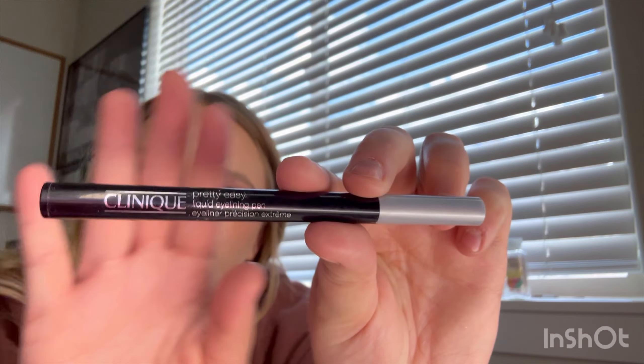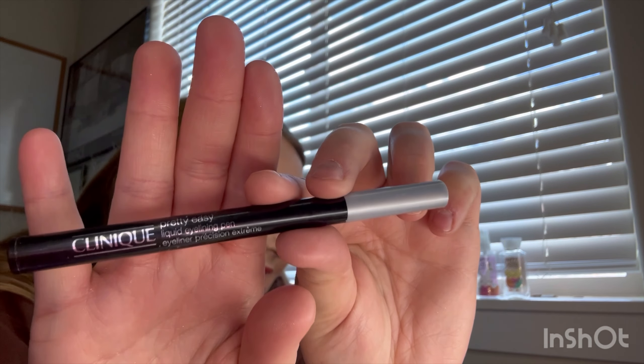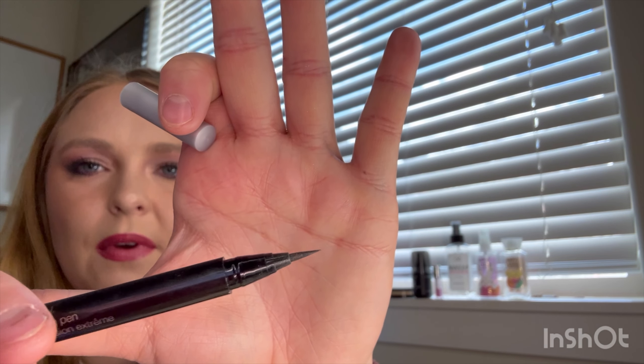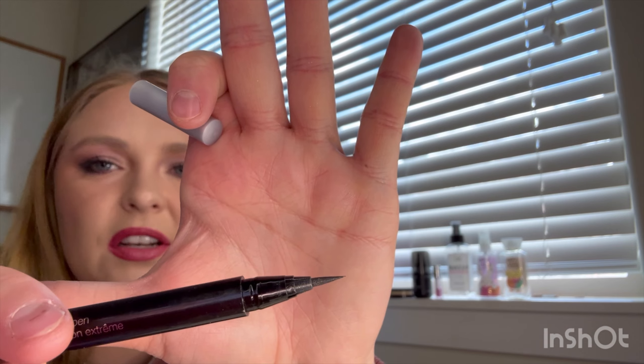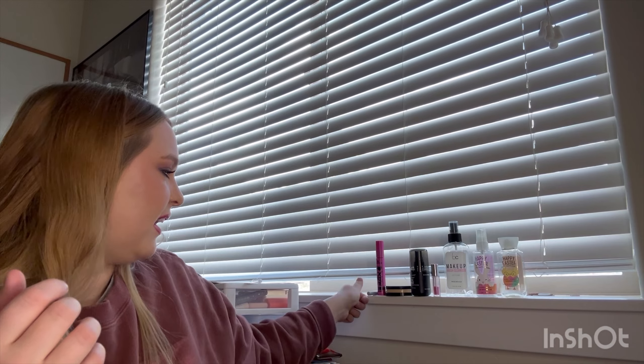Next is the Clinique Pretty Easy Liquid Eyelining Pen — I think that's what it says. It is a really good eyeliner; it actually has like a brush and felt tip kind of thing going on. Super easy to do a wing with. It's still going — I rolled it in last month and it's working great still.